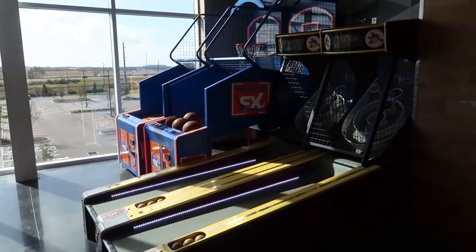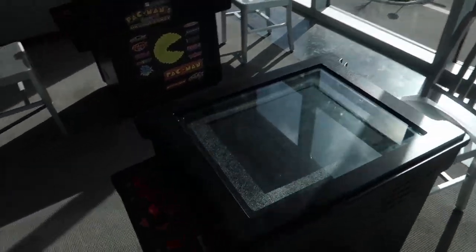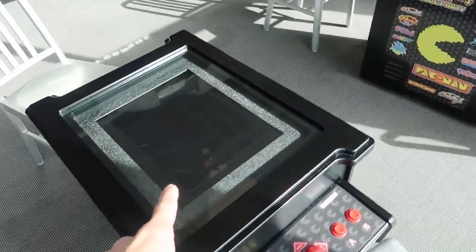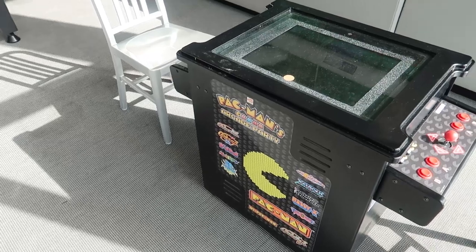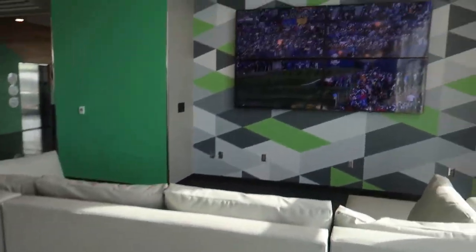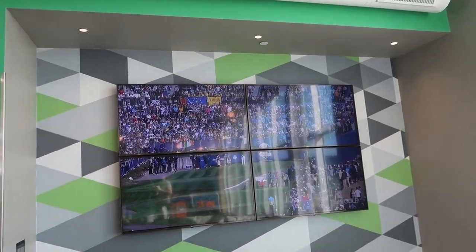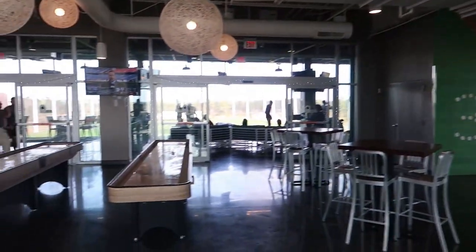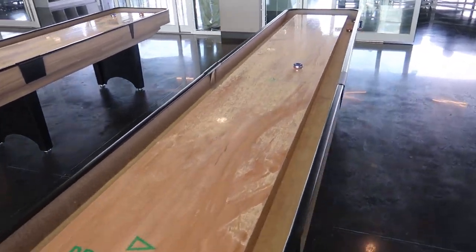They've got some skeeball, some hoop FX, some little tabletop games. This one's Pac-Man — oh, it's all of them: Pac-Man, Galaga, Dig Dug. And then there are four TVs stacked together to make one giant TV where they're watching golf. Some shuffleboard tables up here too — I love shuffleboard, always fun.